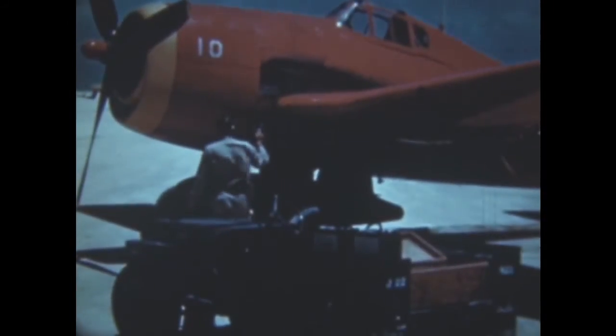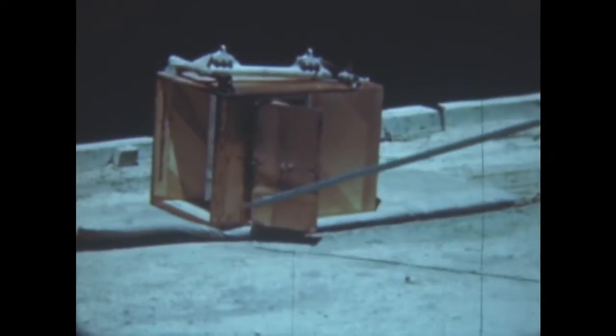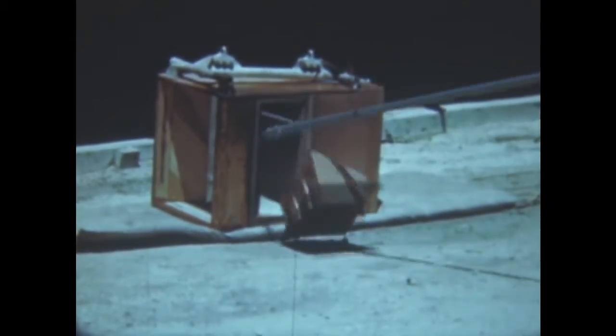Navy F-6F drones flown back from Bikini by mother control planes prepare to land at Roy Island. When the drones near the ground, air control is switched to the ground control officer at the edge of the flight strip, who lands the pilotless aircraft. Like the Air Force drones, these Navy fighters carried air scoops containing special filter papers for determining the concentration of radioactivity in the cloud column. Crews taking out the dangerously radioactive materials were carefully indoctrinated in the procedure of handling such objects in order to avoid lethal burns from the fission products, deadly gamma and beta rays.